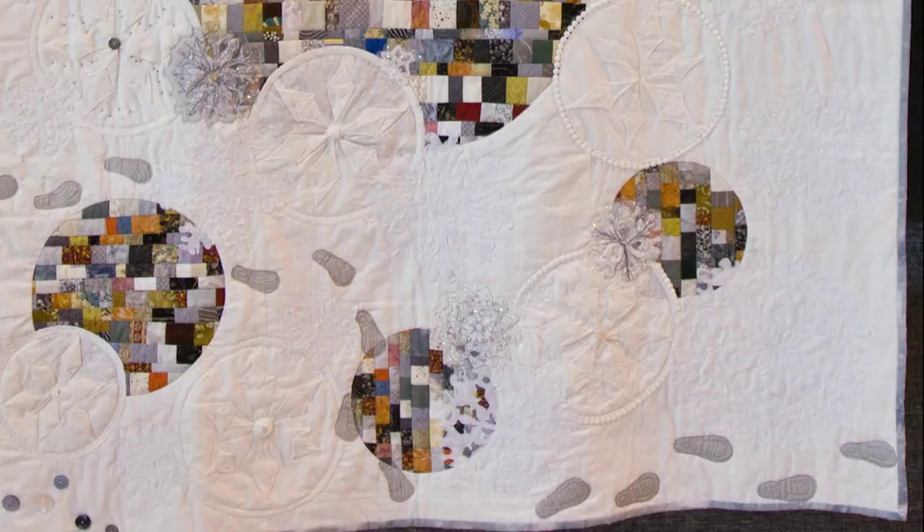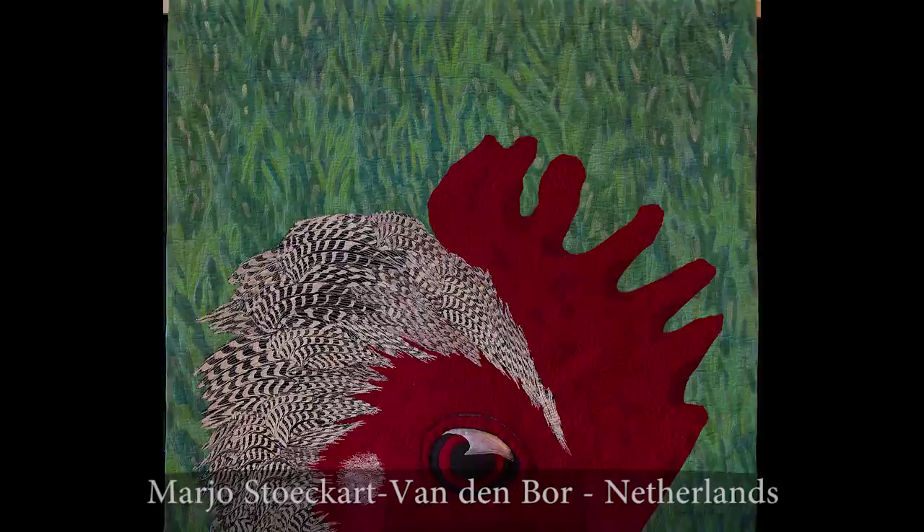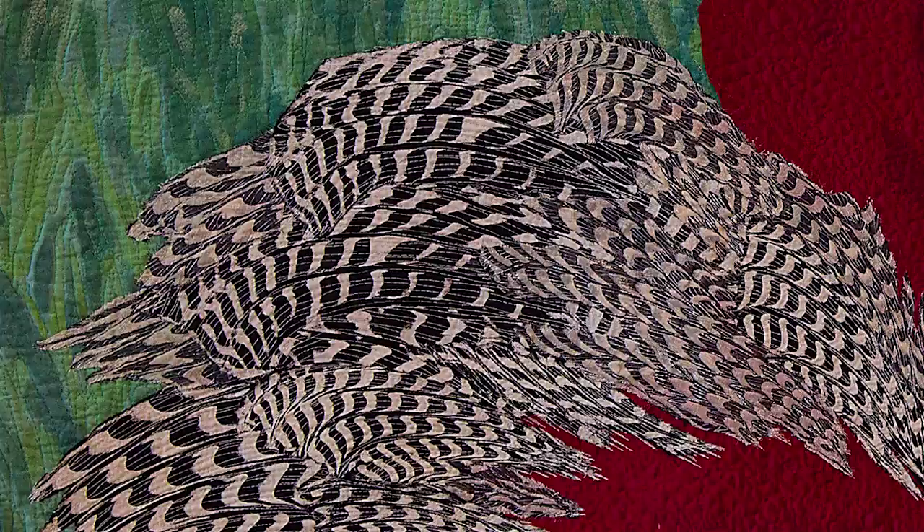Here's a quilt that really catches your eye as you walk by. The artist has very successfully depicted the feathers, the black and white striped feathers on the top of the cock's head. And notice the three dimensional eye that really sticks out and grabs your attention.